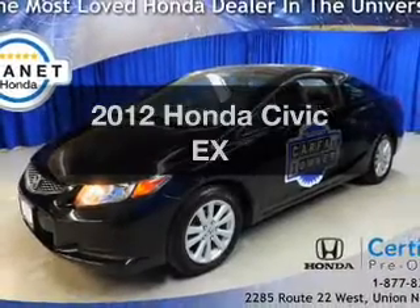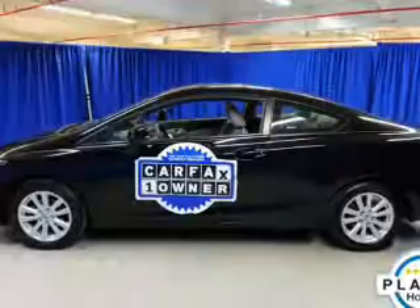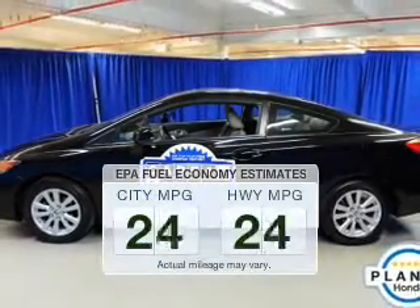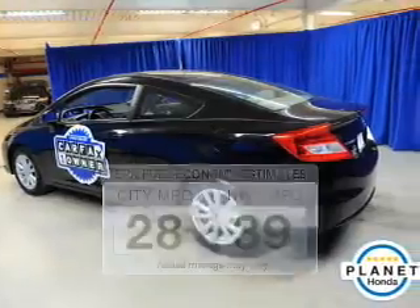Check out this 2012 Honda Civic. Travel the roads in style and comfort in this great vehicle. Better gas mileage means better long-term driving, and this ride delivers with a great low fuel consumption rate.